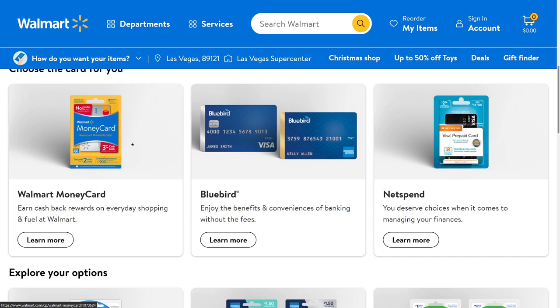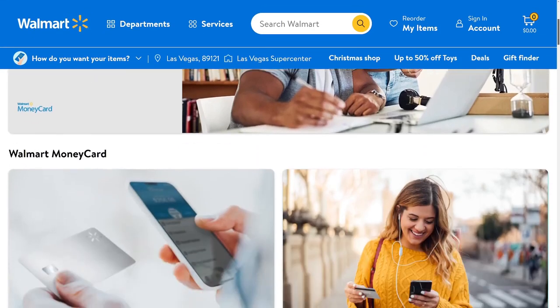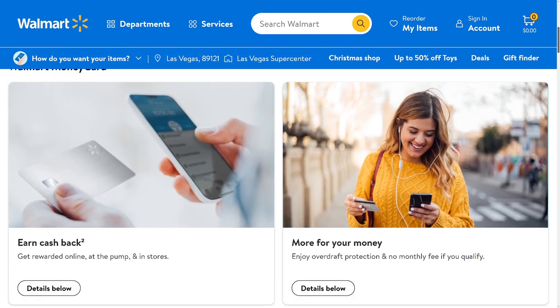It does have a monthly fee, which is the biggest surprise here. You get a $25 bonus if you direct deposit your tax refund, and I believe $500 is the direct deposit requirement. Not much of a bonus on this one.